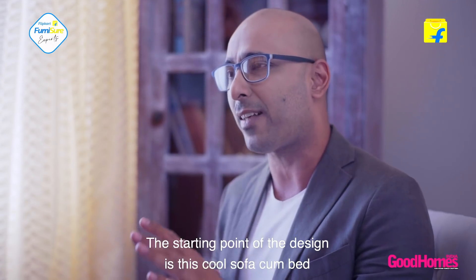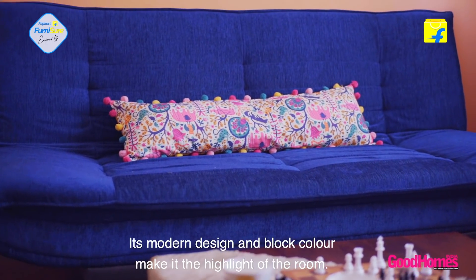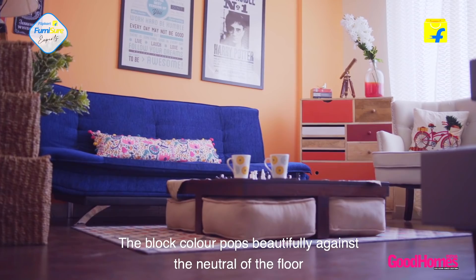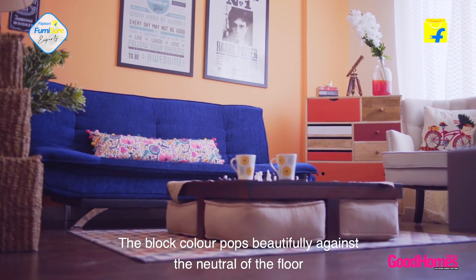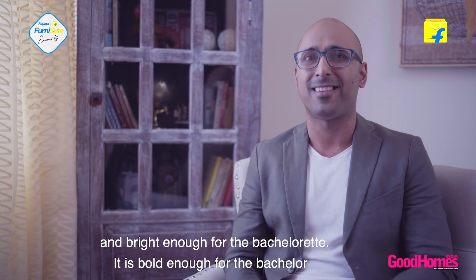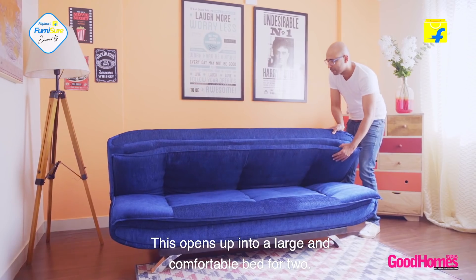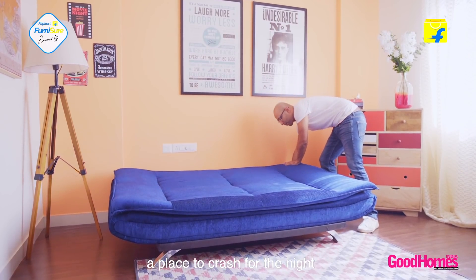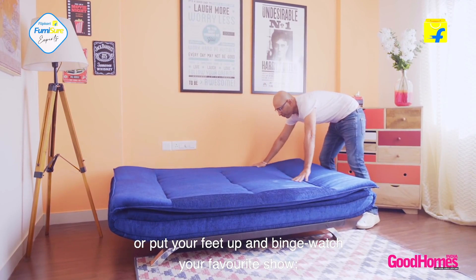The starting point of design is this cool sofa-cum-bed. Its modern design and block color make it the highlight of the room. The block color pops beautifully against the neutral of the floor and the color on the wall, and it's gender neutral — bold enough for the bachelor and bright enough for the bachelorette. This opens up into a large and comfortable bed for two.